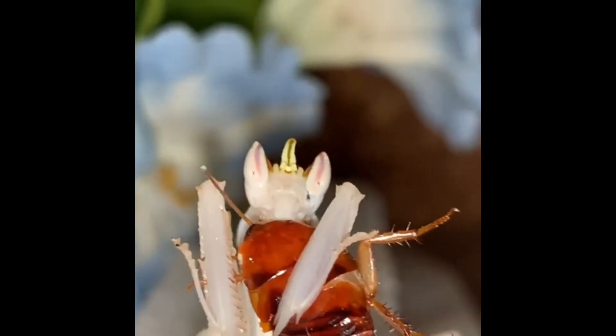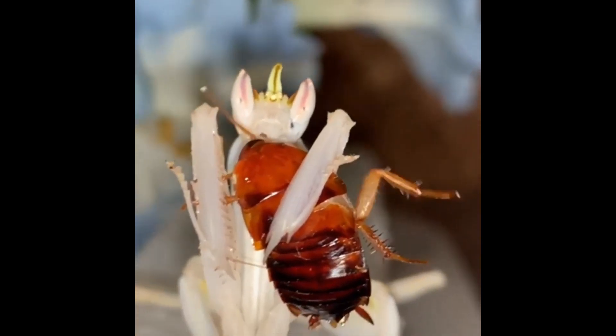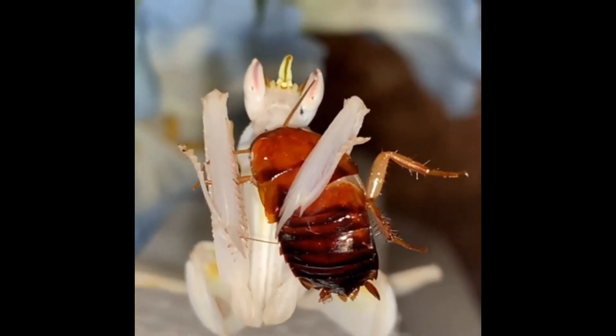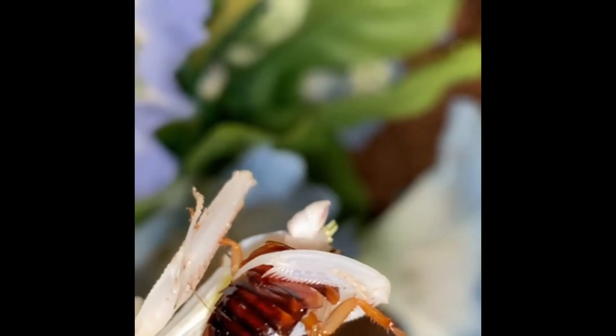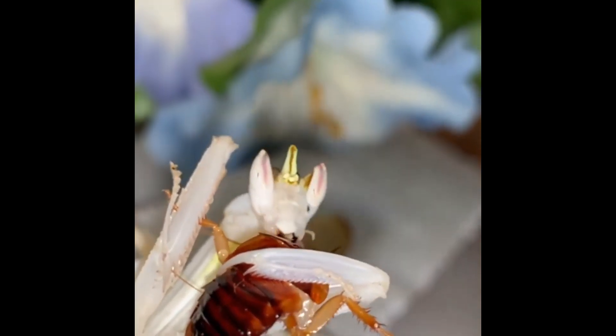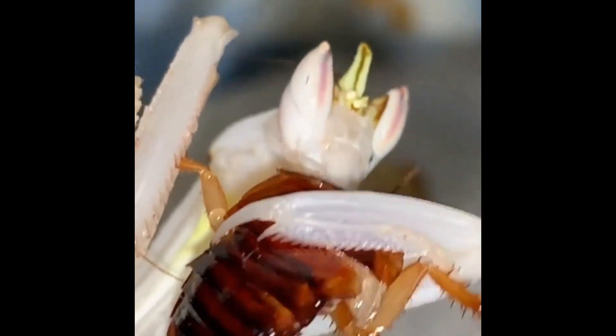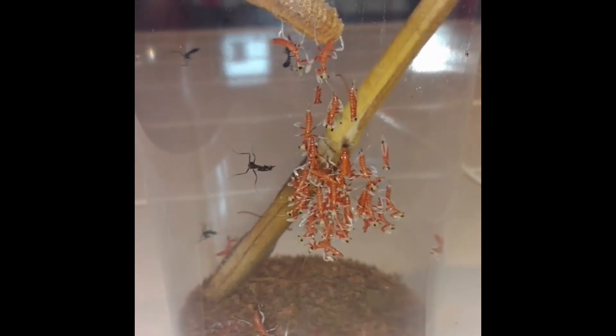An orchid mantis — an adult female, fertilized by a male I don't know, maybe five weeks ago. And some good news — it's not the best angle to see it at here, but that is an egg case down there. So I hope in a month or so she'll be a mother, and lots of people on Instagram will have baby orchid mantises.